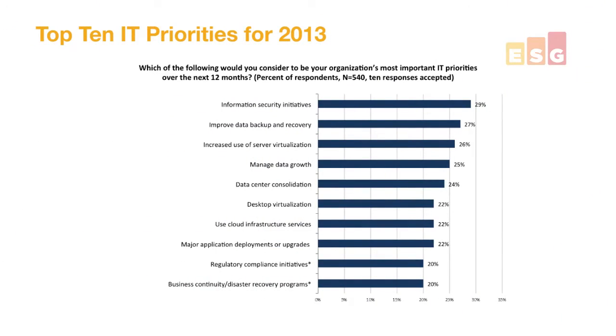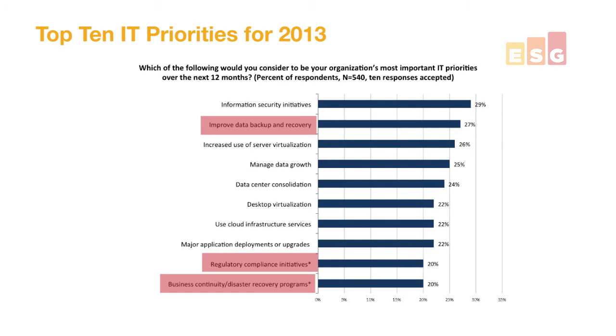When we look at the top 10 IT priorities for 2013 based on ESG's spending intentions report, you'll see that improving data backup and recovery shows up as the number two planned IT priority trend for 2013. If you look on the bottom of the chart, you'll also notice that improving disaster recovery and business continuity as well as improving regulatory compliance both also separately show up on the list in the number nine and number ten tied spots.